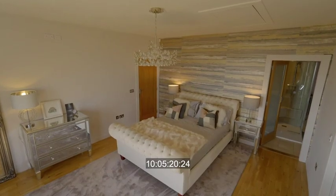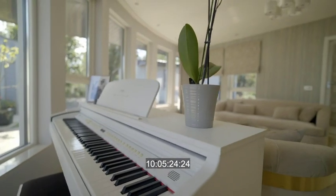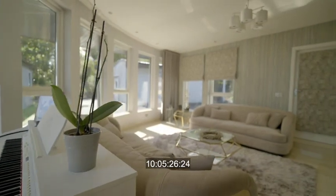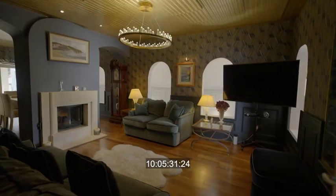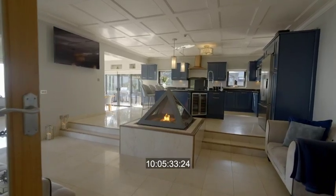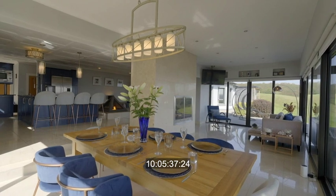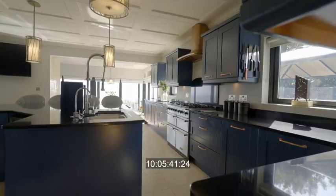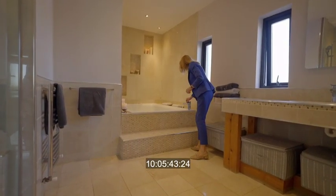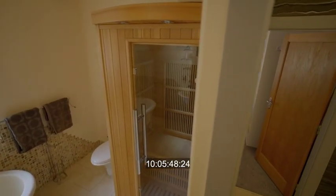Those homes might be nice, but none of them are quite like this. Six luxurious ensuite bedrooms, five-star finishes, vast open-plan living space, and a very impressive B1 energy rating, allowing the owners to be as cool, hot, or indeed sweaty as they like. The heating system is geothermal underfloor heating, and it also has a jacuzzi and an infrared sauna — all for the benefit of the new owners.